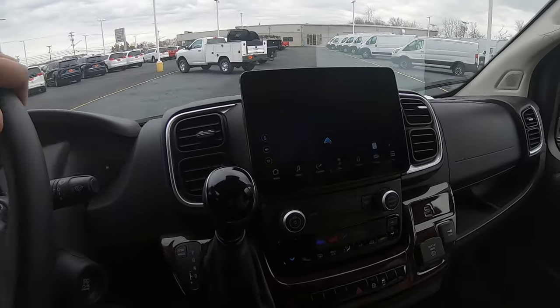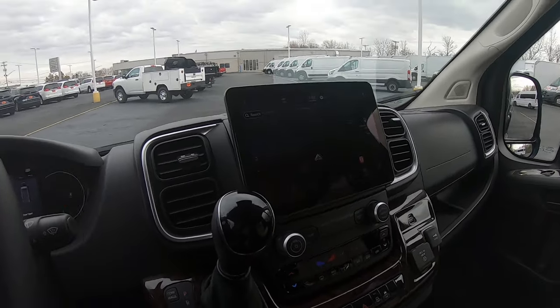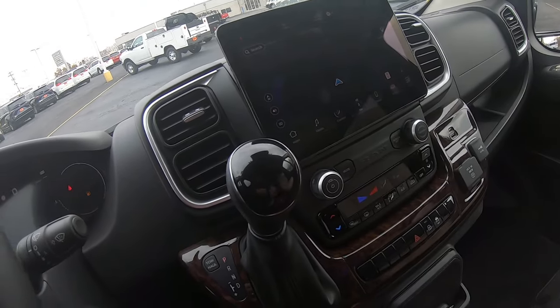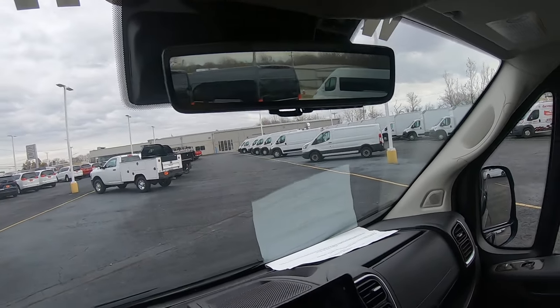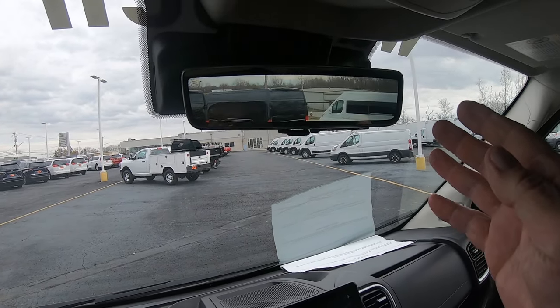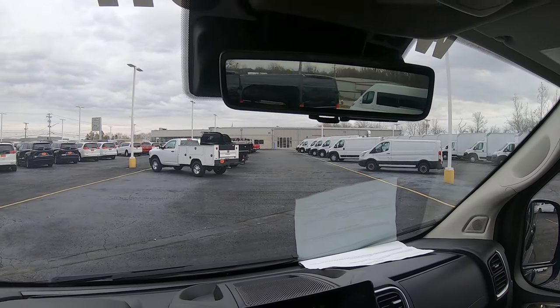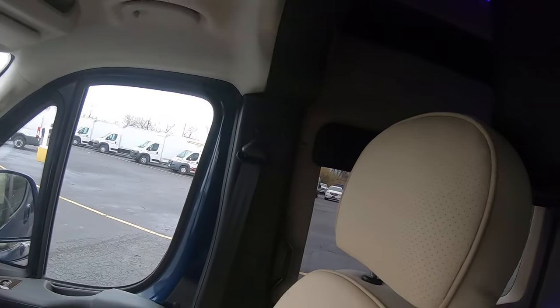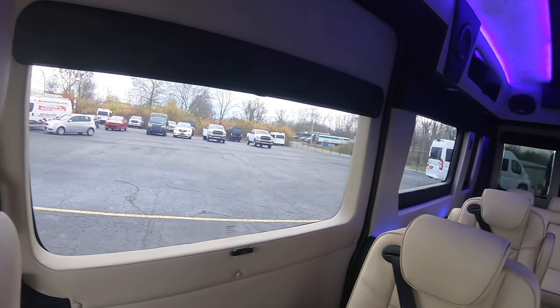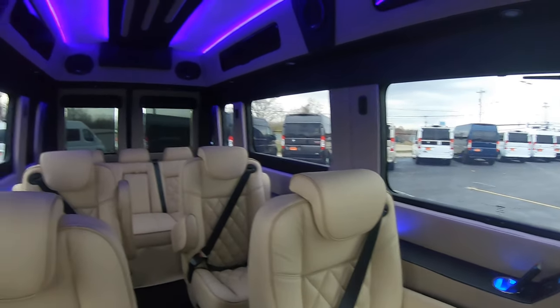Coming into the van here, we do have a big 10.1 Uconnect 5 touchscreen radio. We do have navigation in it. I love this digital rearview mirror it comes equipped with — you can see things coming up to you along the side of the van, what's running beside you. This is for the blind spots, since you do have a full conversion van here with privacy glass. You could have a full van of people back here and can't see past their heads, so the digital rearview mirror really comes in handy.